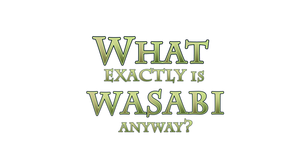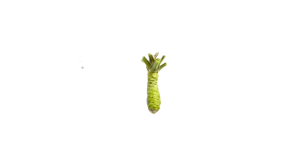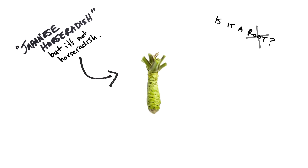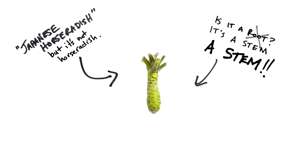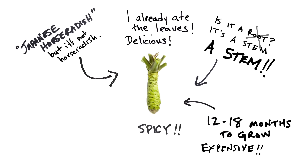What exactly is wasabi anyway? It's sometimes called Japanese horseradish, although it's a different kind of plant. Is it a root? No! Wasabi is technically a stem, since it's submerged in water the whole time. It usually takes over one year to grow, which makes it expensive. The wasabi leaf can also be eaten, and also has some of that wasabi bite to it.